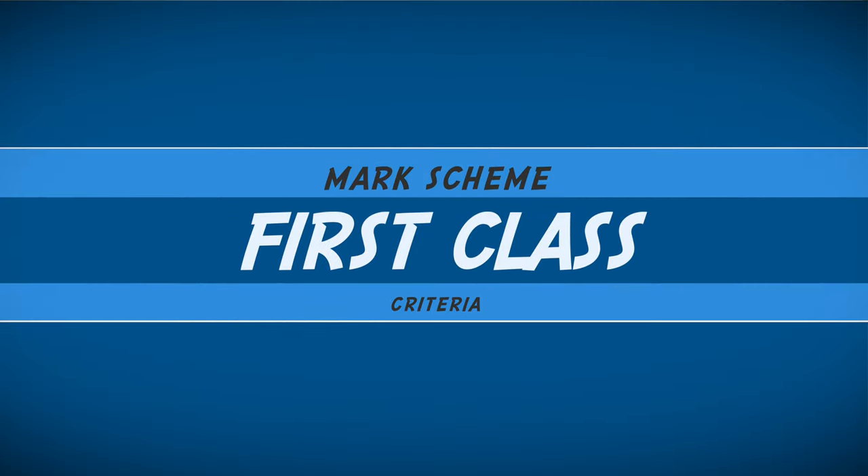Let's now take a look at the mark scheme Cambridge University releases to help guide their examiners. We're going to start with the criteria for a first-class essay and work ourselves down, and I'll highlight throughout the key differences between the different classes. Now this is a pretty long statement, so I'll analyze each point as we meet them.